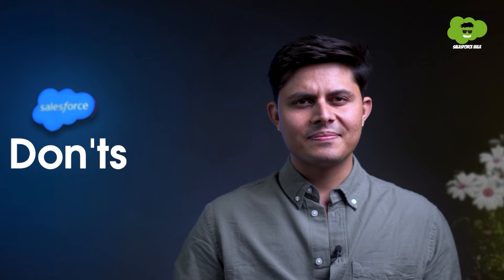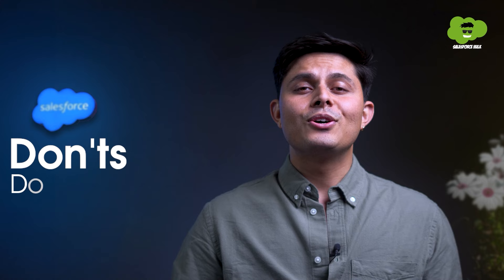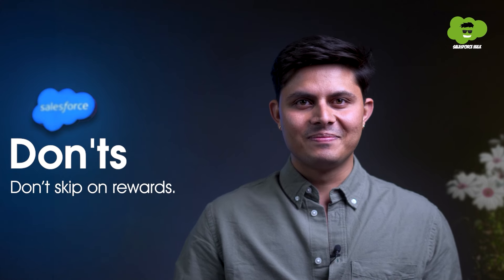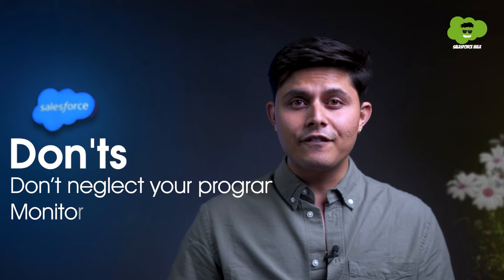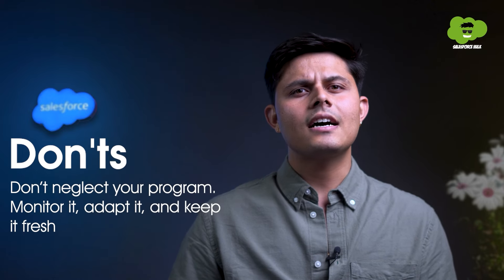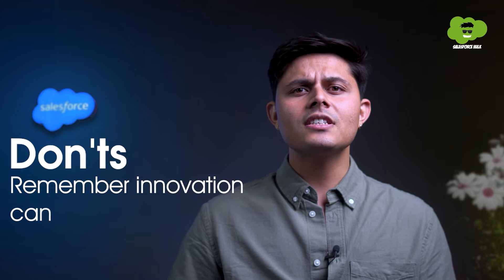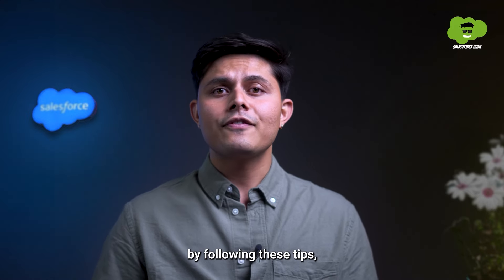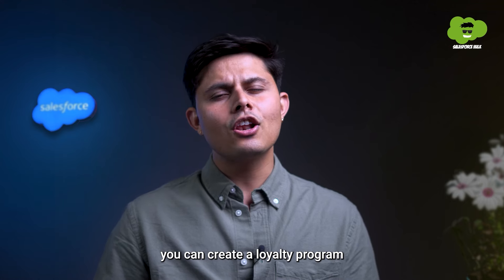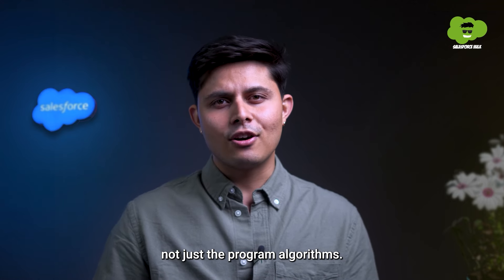Now some don'ts: avoid over-complicating your point system. Don't ever skip on rewards — make them truly desirable. Don't neglect your program after running it; monitor it, adapt it, and keep it fresh. Remember, innovation can take your loyalty program places. And just like that, by following these tips, you can create a loyalty program that fosters customer love, not just the program algorithms.